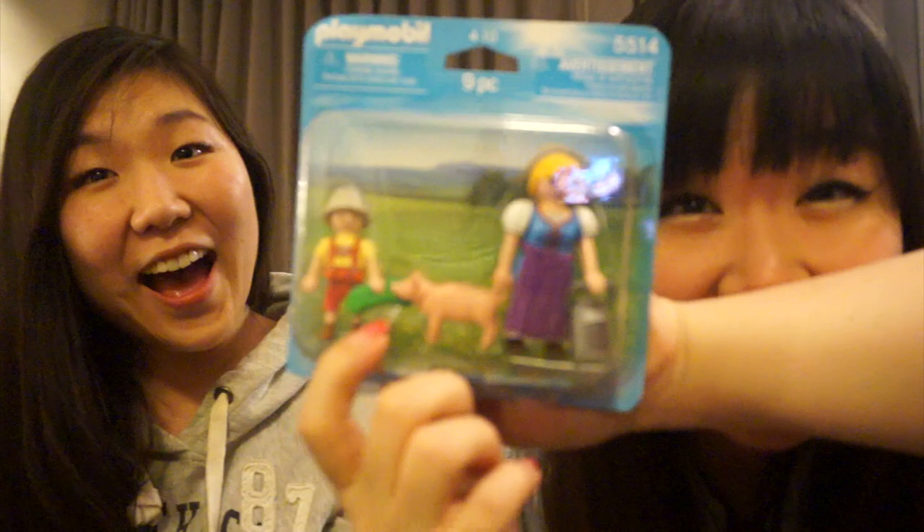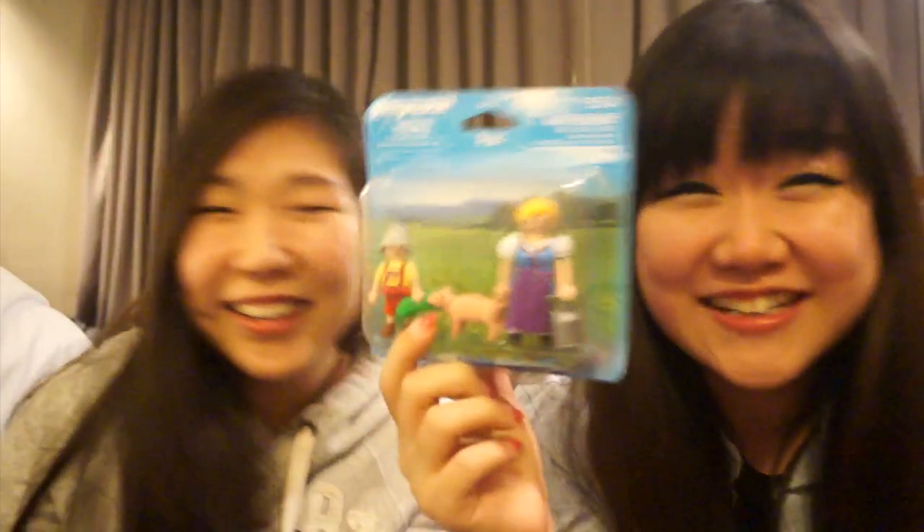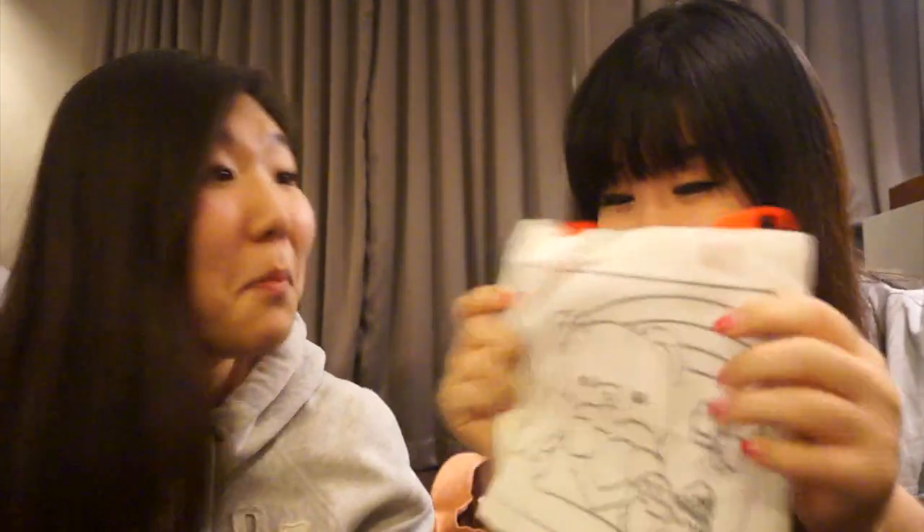Our neighbors next door are probably like, 'What's going on in that room?' But it's got a little piggy in it! And my bag looks like this — her bag has little bees on it. We can color the bag with the markers — how awesome!